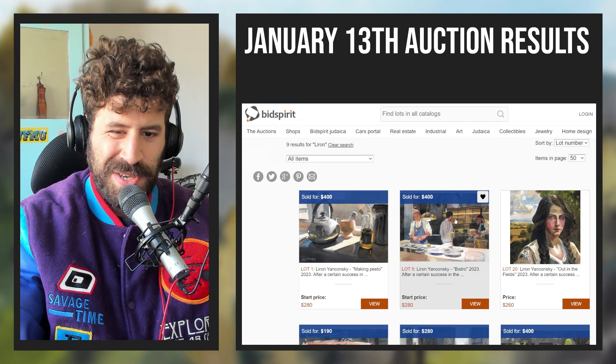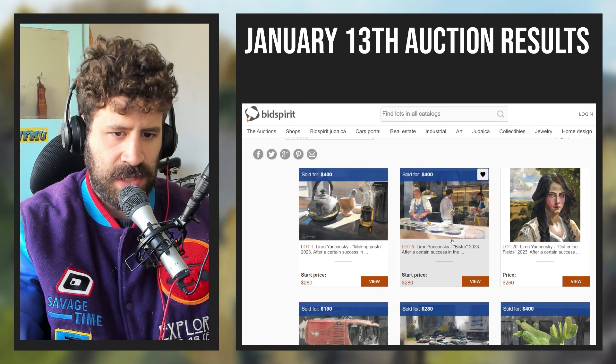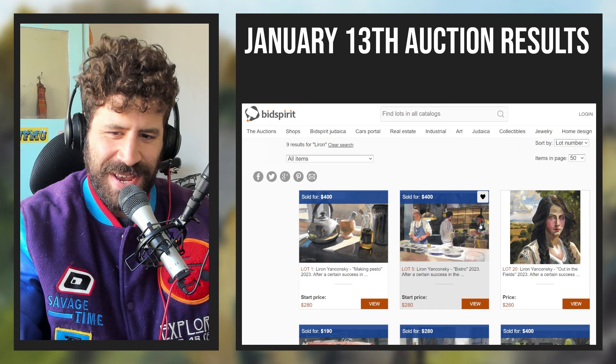Then we have 'Bistro,' another painting I put quite a lot of effort into. I absolutely love the way this one turned out. It started at the same start price and ended at $400, so far so good — I was quite happy with that.